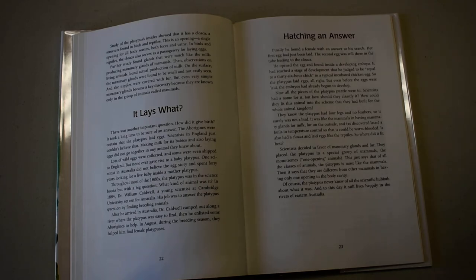It also had a cloaca and laid eggs like the reptiles. Where did it fit best? Scientists decided in favor of mammary glands and fur. They placed the platypus in a special group of mammals, the monotremes — one-opening animals. This means that of all the classes of animals, the platypus is most like the mammals, but different from all other mammals in having only one opening in the body cavity where they lay their eggs.